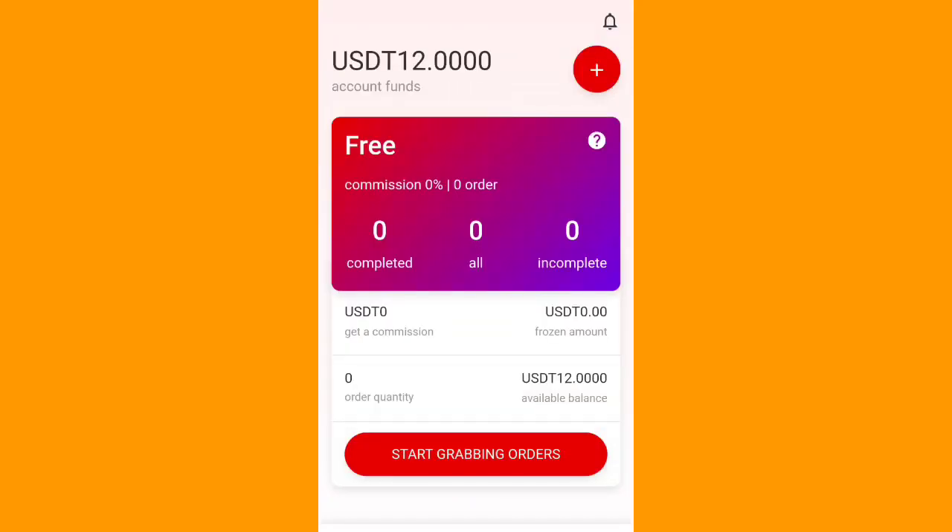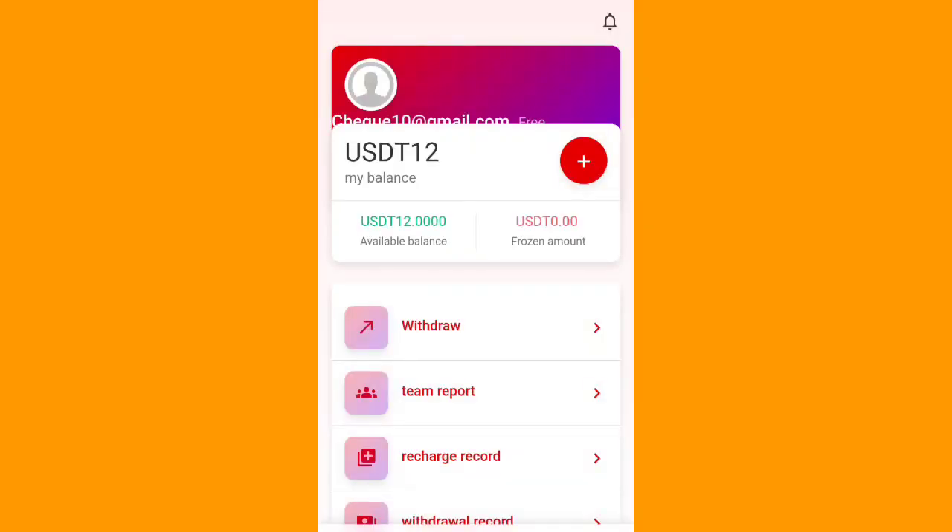You can see all the details — your balance of 12 USDT — and customer service support is available here. If you face any issue, you can contact customer service and they will resolve it. I've shown you all the process. Now, after you come to this section, you can also see the team report here easily.